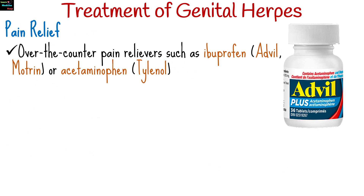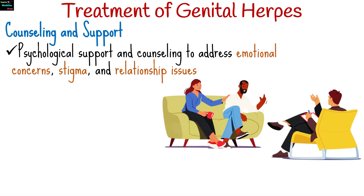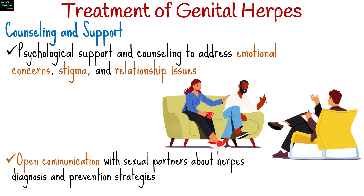Over-the-counter pain relievers such as ibuprofen or acetaminophen can help alleviate pain and discomfort associated with genital herpes lesions. Topical treatments such as lidocaine or benzocaine creams may also provide temporary relief from pain and itching. Psychological support and counseling may be beneficial to address emotional concerns, stigma, and relationship issues. Open communication with sexual partners about herpes diagnosis and prevention strategies is essential to reduce the risk of transmission.